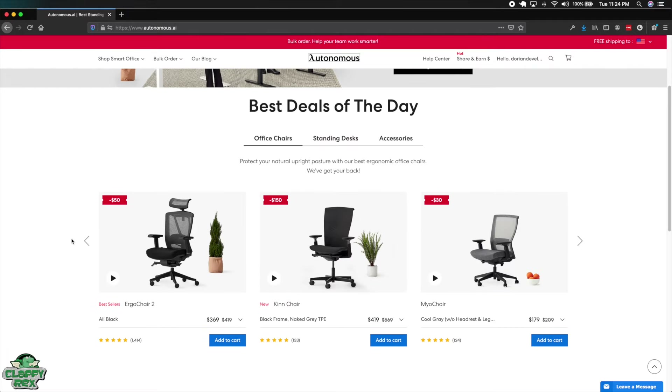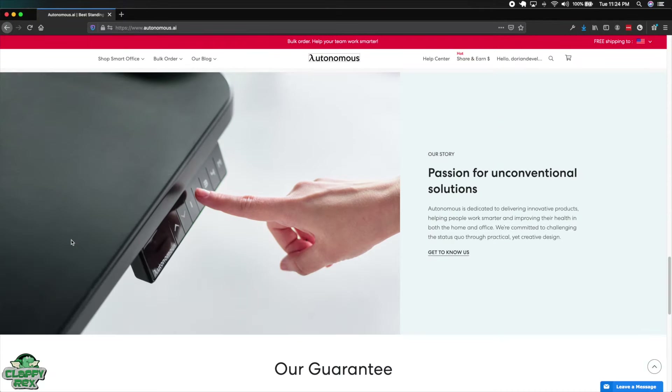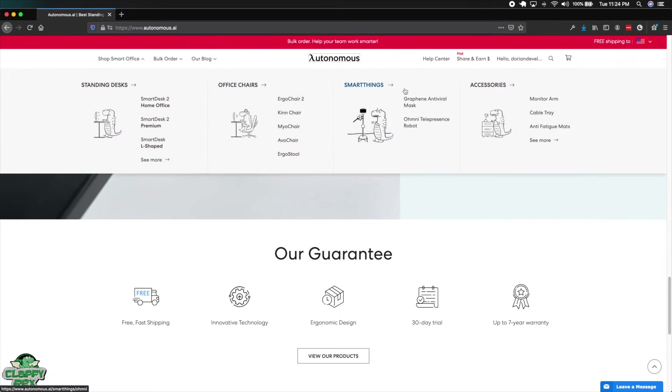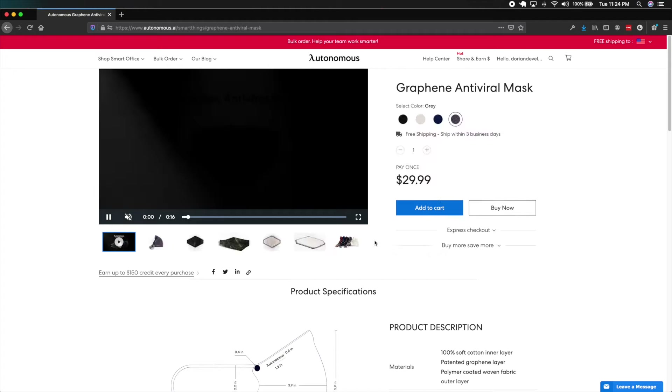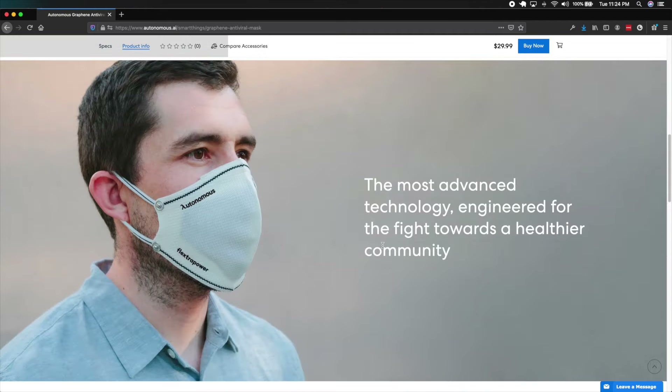Autonomous makes a lot of different products — chairs, standing desks, even face masks now to capitalize on COVID. Secret Lab, on the other hand, I don't see anything else that they make. They specialize in chairs, and their attention to detail on everything in this chair is amazing.